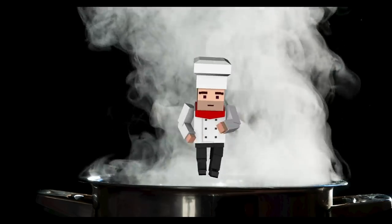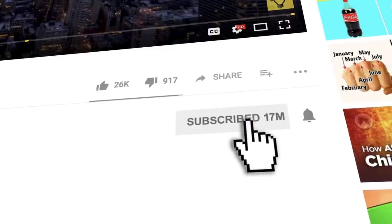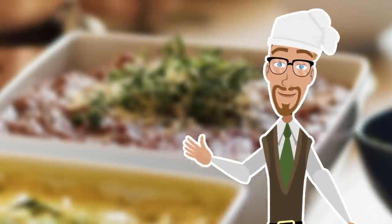Before we get into the behind-the-scenes of your favorite buffet-style restaurants, don't forget to subscribe to our channel where you'll find the answers to life's biggest questions. Be sure to ring that bell to be notified of our daily uploads here on the bright side of life.